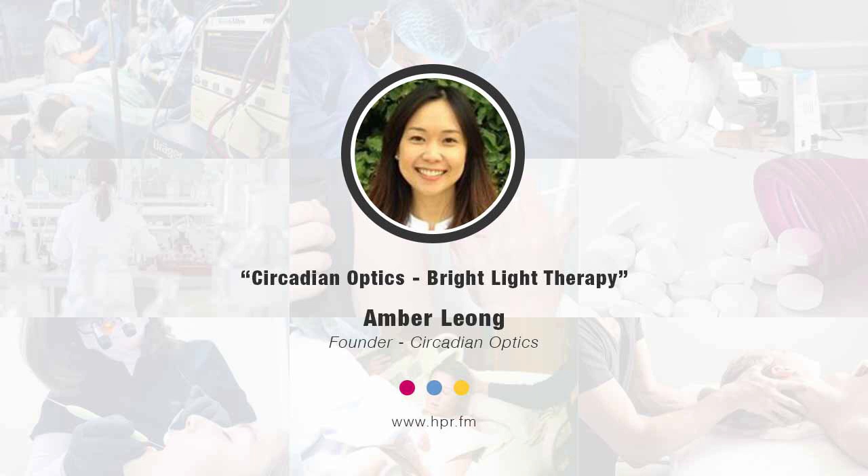So Circadian Optics lamps are actually desktop lamps. How I came up with it was I was in a corporate job and I read about the importance of circadian rhythm and bright light therapy. So I went to purchase a light therapy lamp that was on the market, but the design was big and ugly and not very appealing. There was a problem in the marketplace — the market needed a good-looking, well-designed light therapy lamp, and there was none. So that's why I created Circadian Optics.